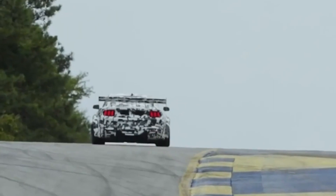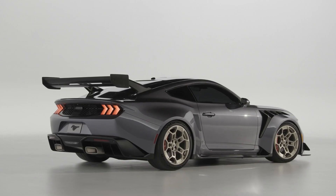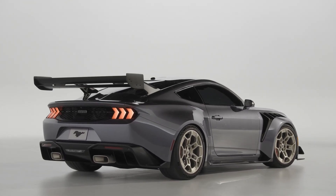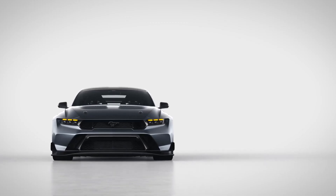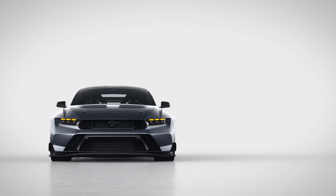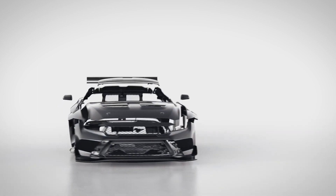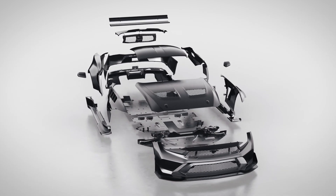The V8 Mustang with an automatic gearbox is EPA-rated at 15 miles per gallon in the city and 24 miles per gallon on the highway, similar to the previous generation. With the six-speed manual gearbox, the Mustang GT achieves 14 city and 23 highway miles per gallon. The Ford Mustang Dark Horse gets just 14 city and 22 highway miles per gallon, making it the least fuel-efficient model.